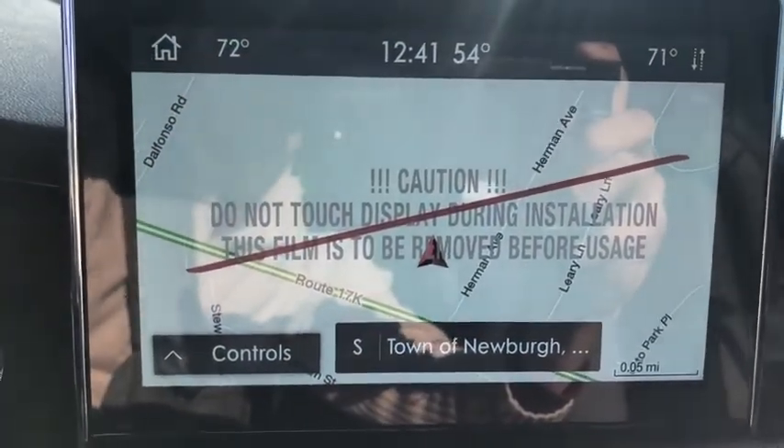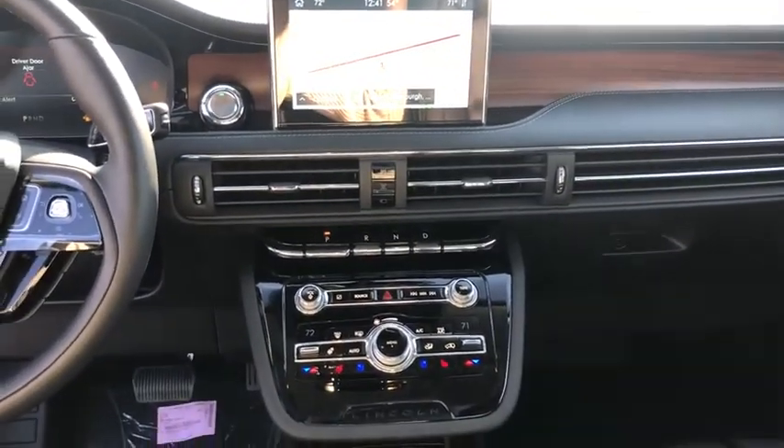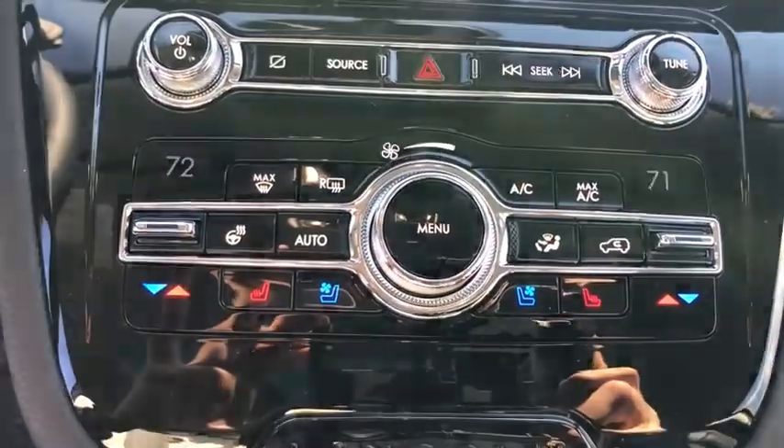Driver airbag, four-wheel disc brakes, aluminum wheels, keyless start. Is love at first sight really possible? Let us know when you stop in.